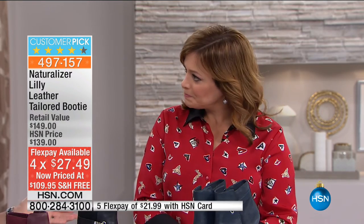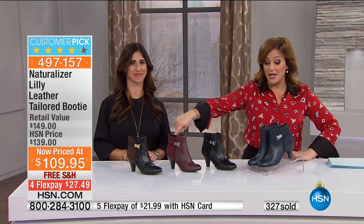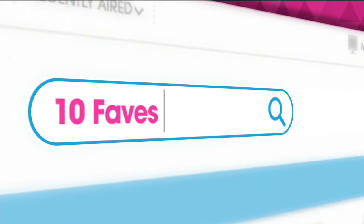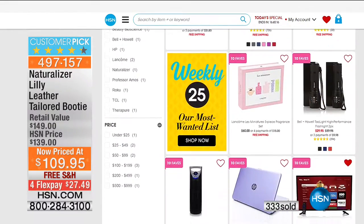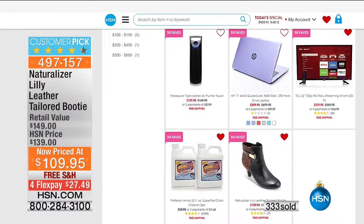Even if you shop Naturalizer at their brick-and-mortar stores, you don't get FlexPay. You can bring this home now for $27 on any debit or credit card, then pay over time. Medium and wide widths, whole and half sizes, makes it so easy to get a customized fit — that's what we love to bring you here at HSN. Very popular this morning — all colors still available, though black cheetah and navy will be first to go, with a couple hundred left in those. One of our best sellers of the day and one of our 10 Faves. Go to HSN.com, type in '10 faves' to see what other customers are shopping.